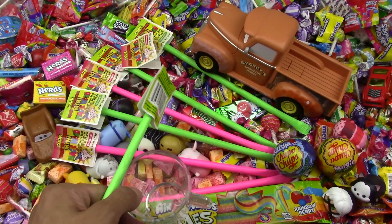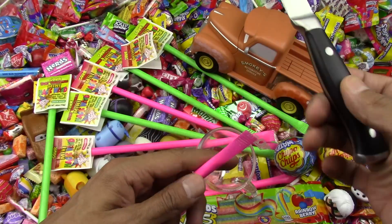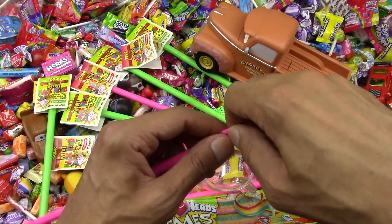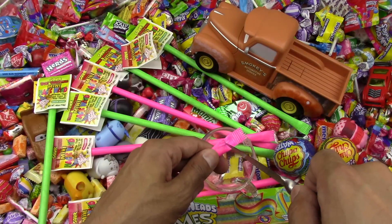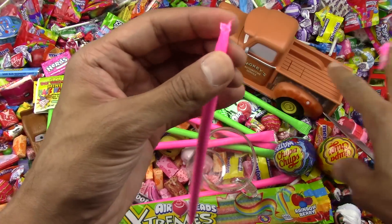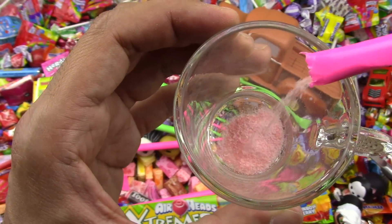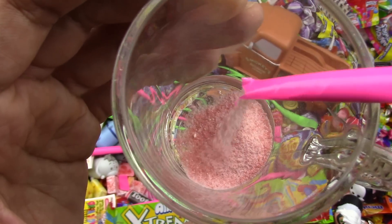I may need scissors or something else to cut this candy. I must open it. Suspense — let's see how this candy is going to look. Not easy to open, not easy to cut, but it's almost done! This is so fun opening candies today. Okay, this looks pink and yummy looking.